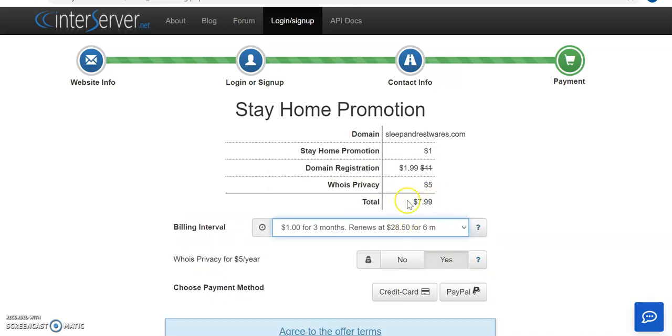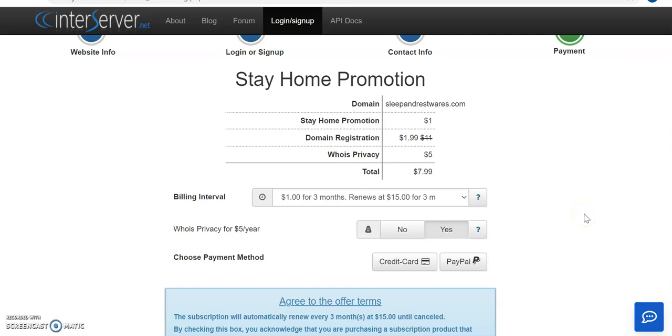After the three-month promotion, you'll start paying five dollars every month. If you choose to go with a longer period like six months, you'll be paying $7.99. After renewal at the end of six months, you'll start paying $28.50. I hope you can see how affordable InterServer is — their service is not any different from other hosting companies out there.